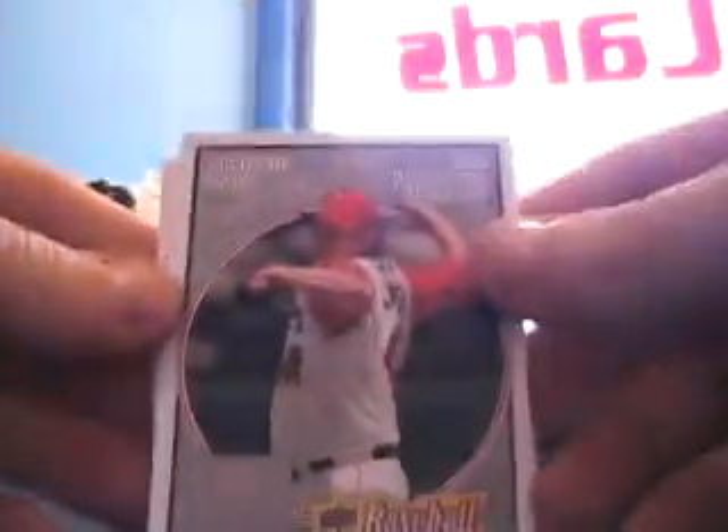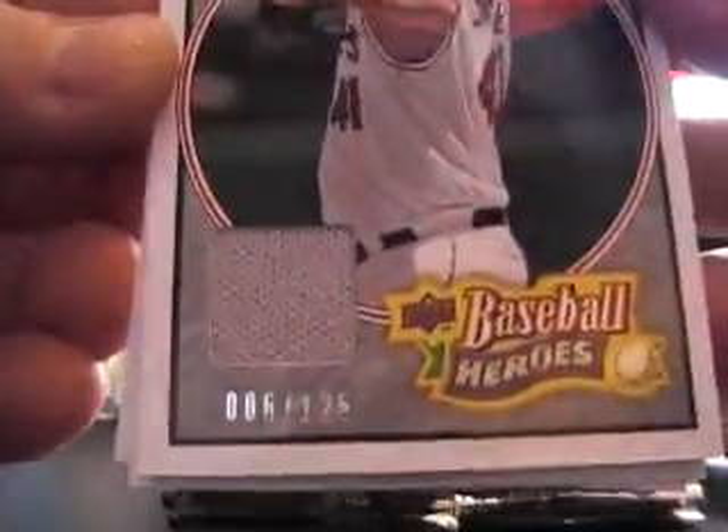This is a hit right here and it's going to be John Lackey jersey number to 125.